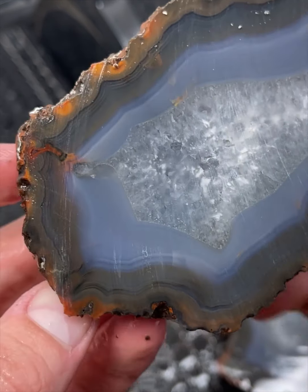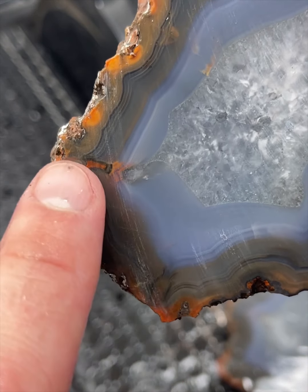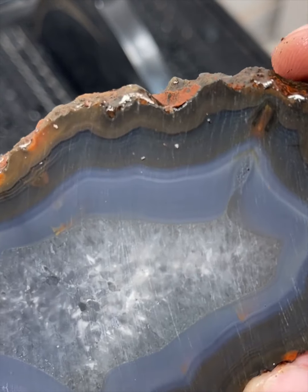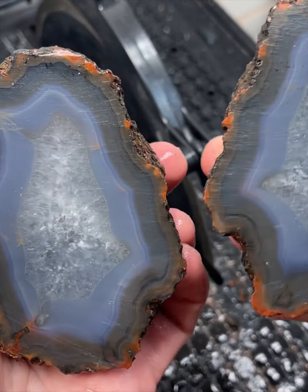Wow. It almost looks like it has multiple flow channels. Looks like it's got one there, there, even up and over here. Wow. Those are awesome.